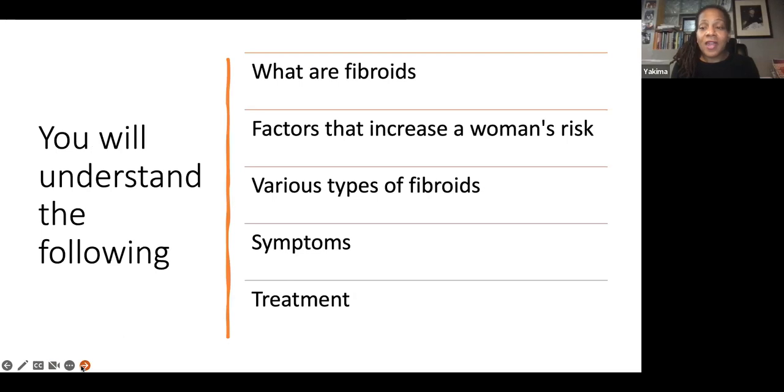In this presentation that I will present for you today, you will understand the following: what are fibroids, factors that increase risk for a woman, various types of fibroids, symptoms that one can have, and the treatment.